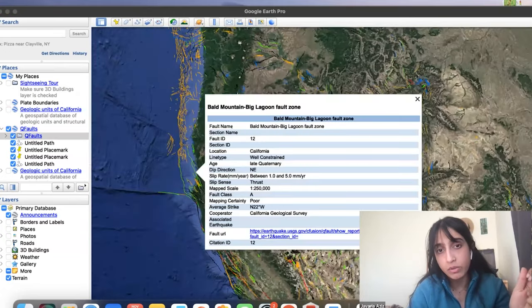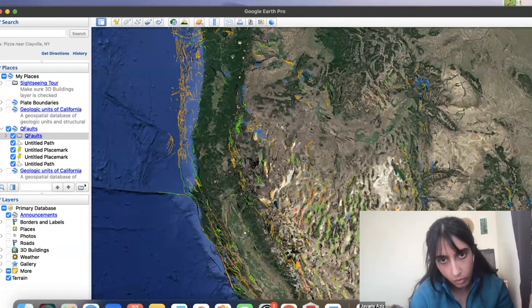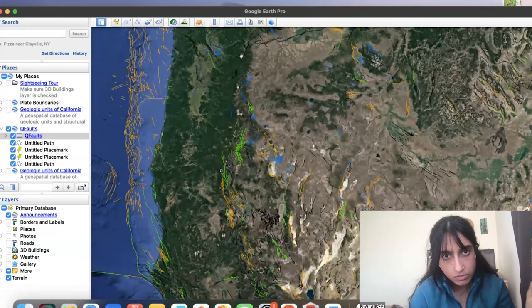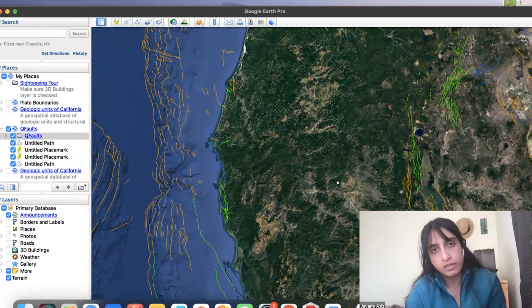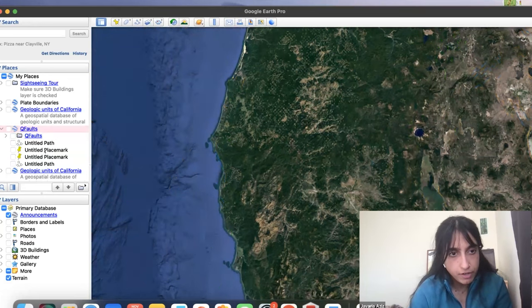Each fault you can click on and it will give you a description — its age, its length, its direction of slip, the slip rate, and what sense of motion is on the fault. This is a thrust fault — it's the Bald Mountain Big Lagoon thrust fault in California. It has all the faults in Oregon as well. The different colors are based on the sense of motion on these faults. Pretty fun tool.